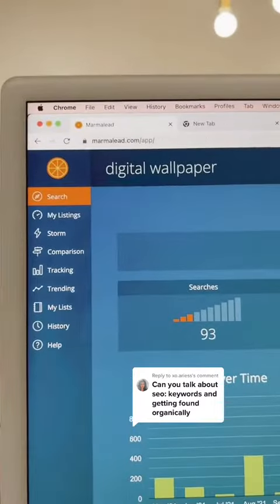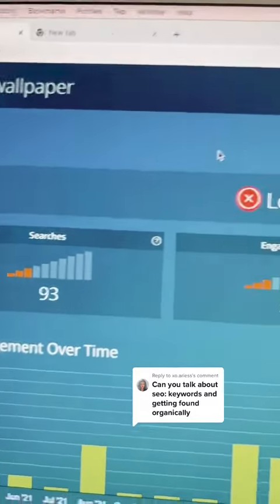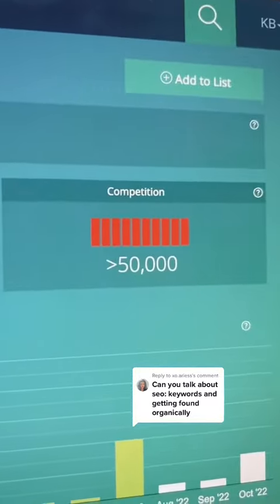Because of this tool, I know that people are searching for them right now. Now let's say I'm thinking about selling digital wallpaper — I could just jump in and start selling it, or I could do research and find that people are not searching for this product, not buying this product, and it's competitive. So I could have wasted all my time trying to sell it.